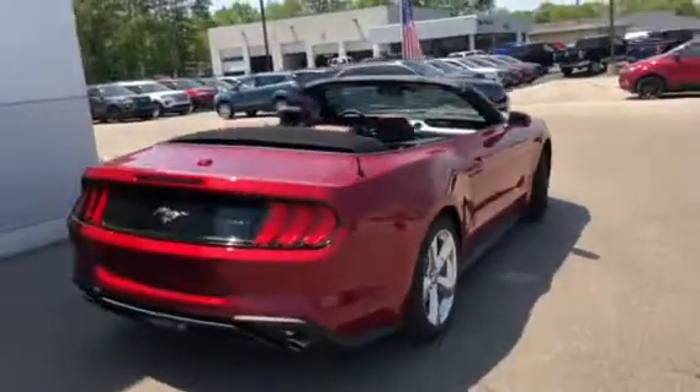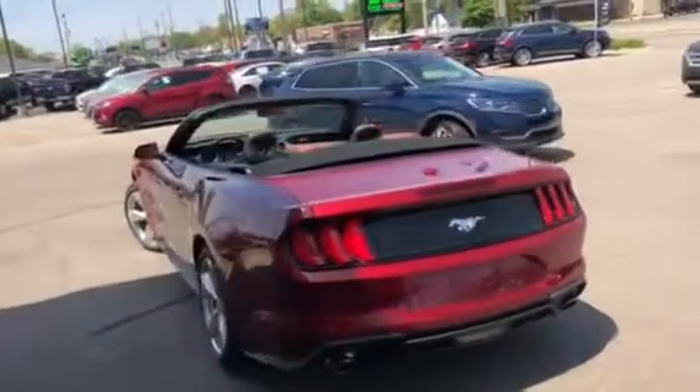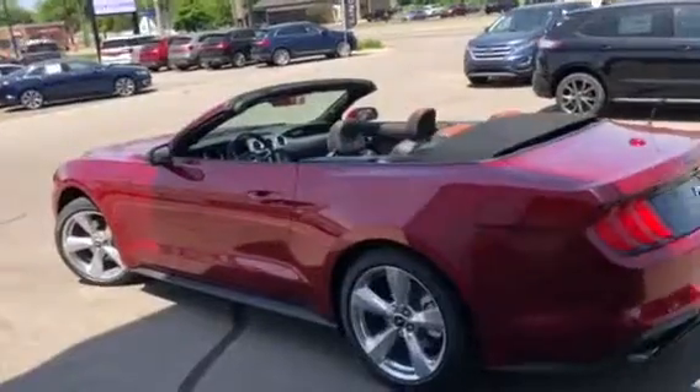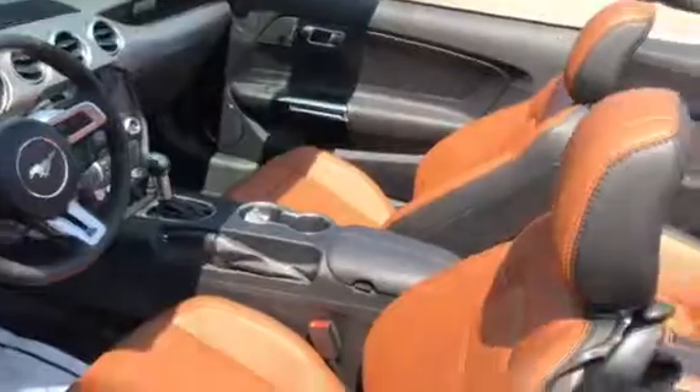The premium package includes leather, heated and air-cooled seats, rearview camera, touchscreen, and Bluetooth. This one also has the safe and smart package which includes blind spot monitoring sensors, lane-keeping system, and adaptive cruise control.